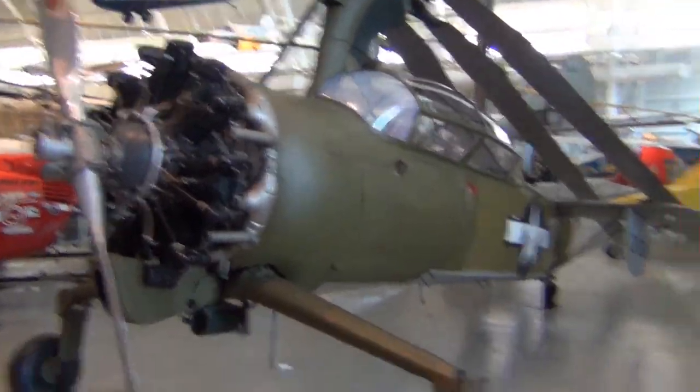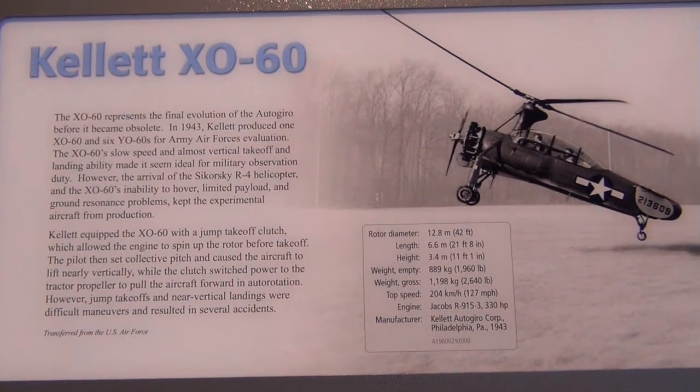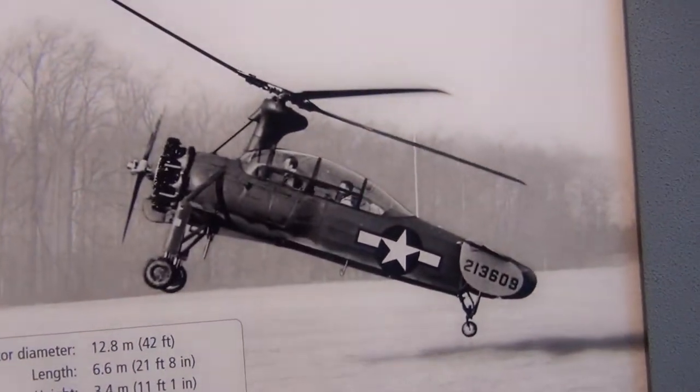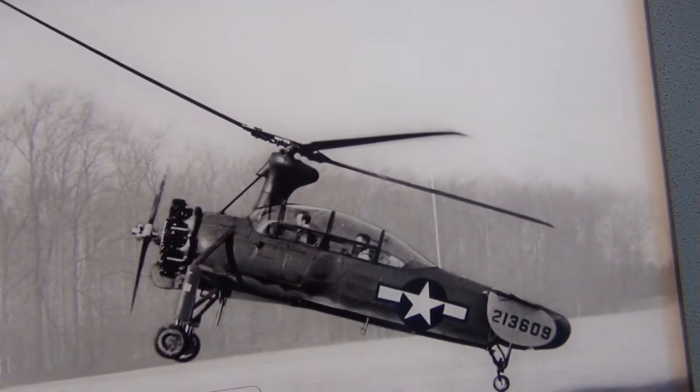We had to find at least one autogiro here — a plane-helicopter mix with props on the front and blades on the top, pulled down for storage. This is the Kellett XO-60. You can see kind of how they fly — they fly at a high angle of attack. The engine is only up front, there's no engine up top; the rotor just creates the lift.